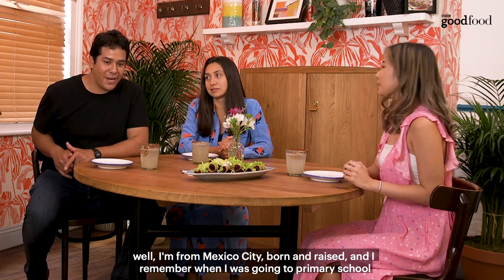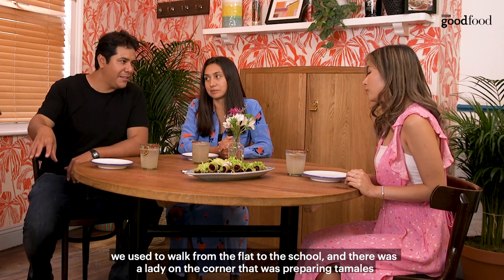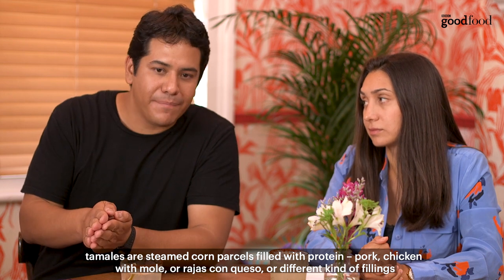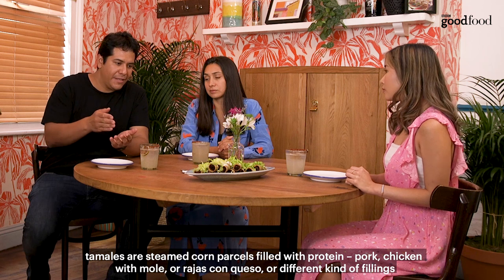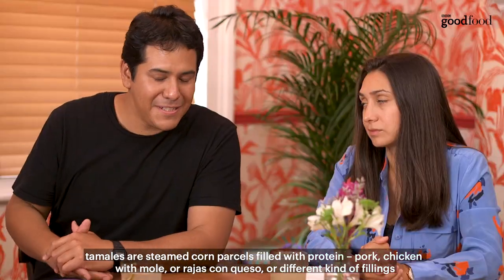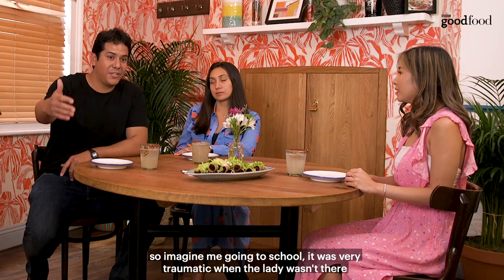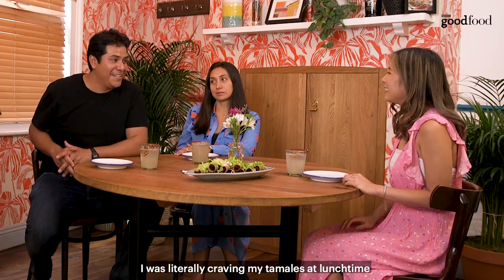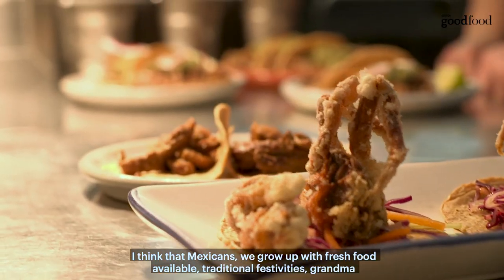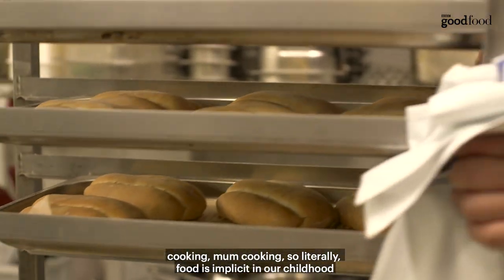What was it like growing up in Mexico? I'm from Mexico City, born and raised. I remember walking from the flat to school with my mom, and there was a lady on the corner preparing tamales — steamed corn parcels filled with protein like pork or chicken with mole, or rajas con queso, or different fillings. That was my lunch at school. It was very traumatic when the lady wasn't there and I was literally craving tamales at lunchtime. Mexicans grow up with fresh food available, traditional festivities, grandma cooking, mom cooking — food is implicit in our childhood.